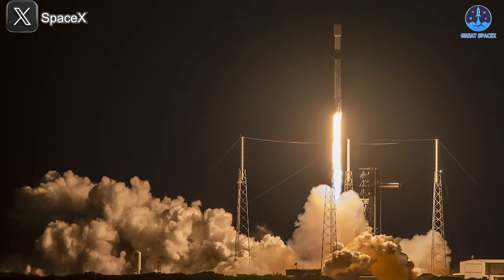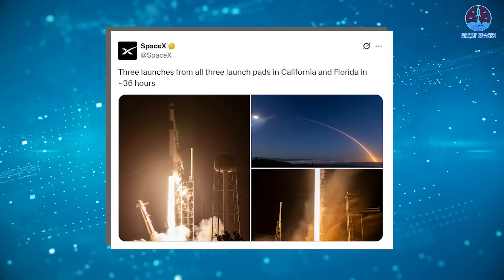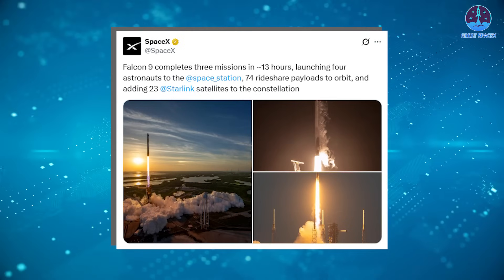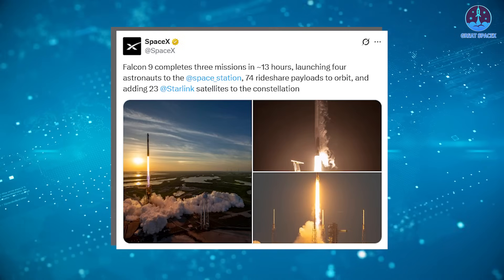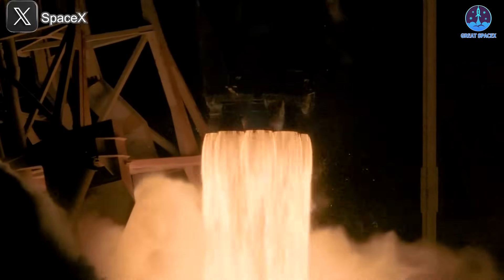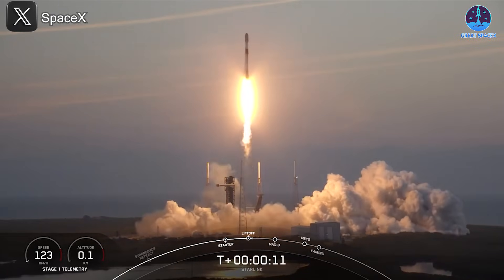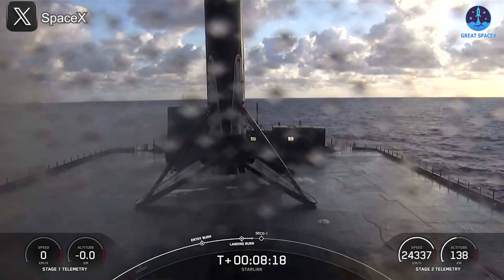These three launches from three different pads in such a tight timeframe brought SpaceX's social media channels to life. On X, the company proudly highlighted the accomplishment: three launches from all three pads in California and Florida in around 36 hours. While this is an incredible pace, it's not even the fastest — back in March, SpaceX completed three missions in just 13 hours. This most recent series marks SpaceX's 46th launch of the year, and considering it's only April, the company is on a mission to reach its annual target of more than 180 flights in 2025.